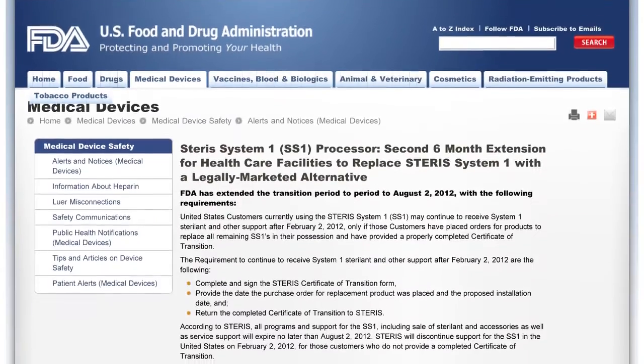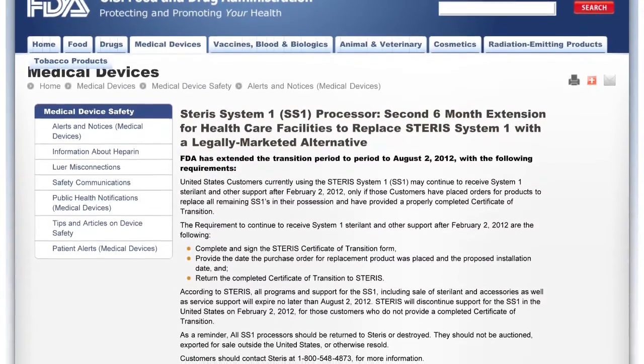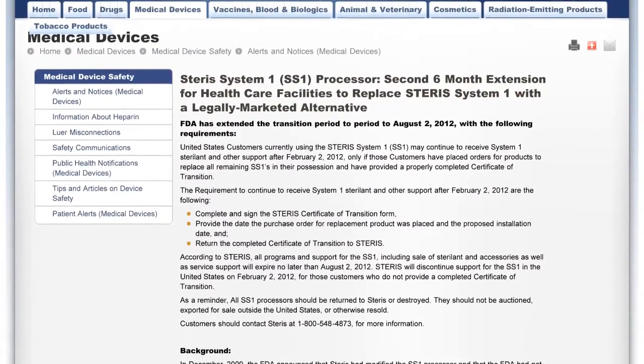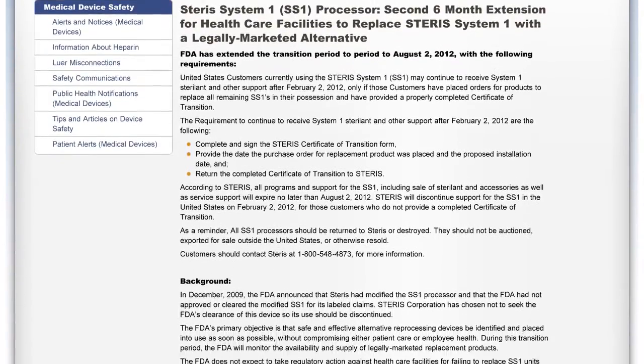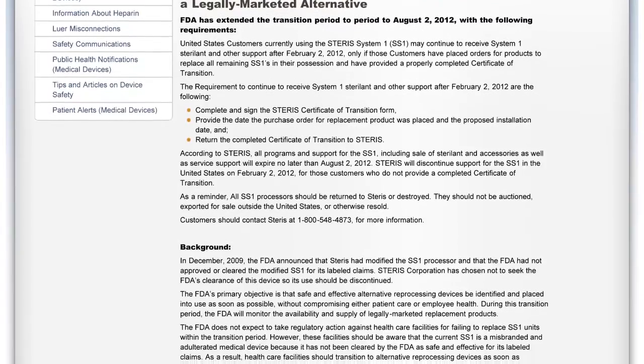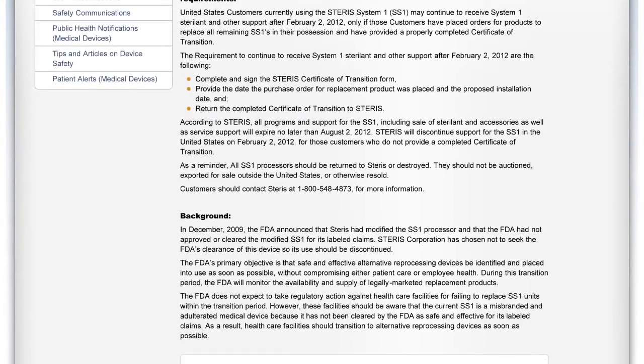Hello and welcome to the first installment of the ASP Hot Topic webisodes. I'm Barbara Trattler, Director of Clinical Education at ASP, and today's webisode will discuss the December 22nd announcement by FDA regarding the extended support period for customers who have already purchased a legally marketed alternative to the Steris System 1 reprocessor.